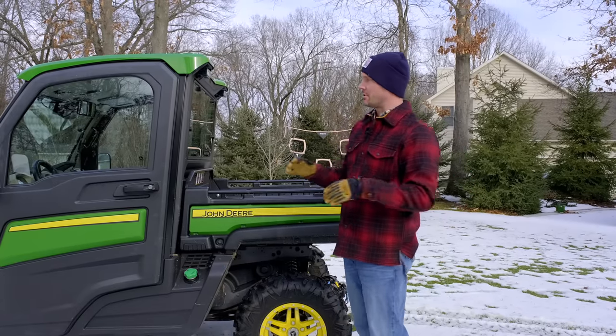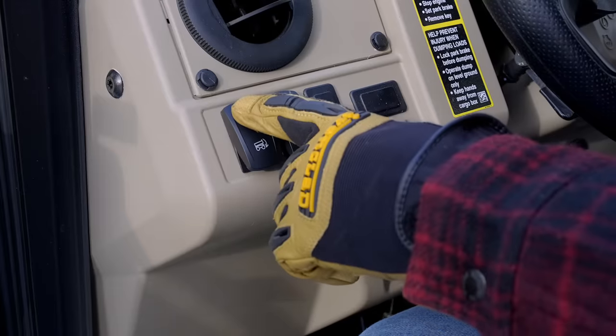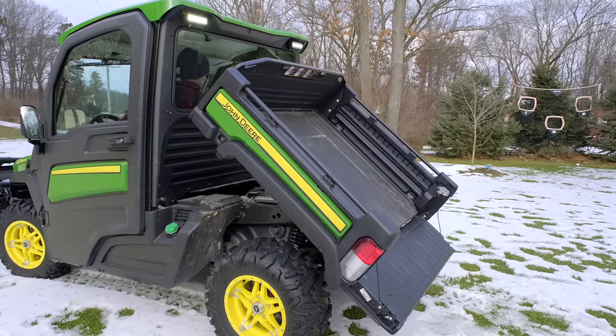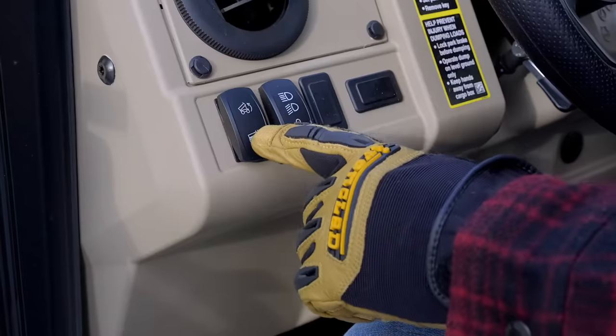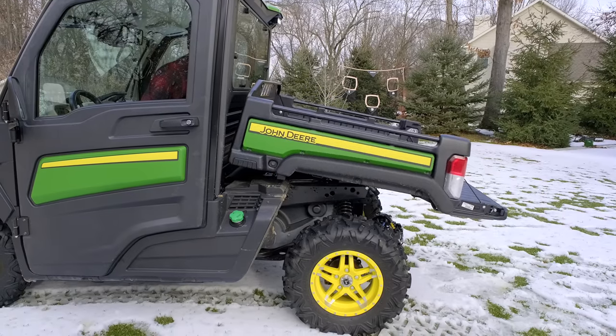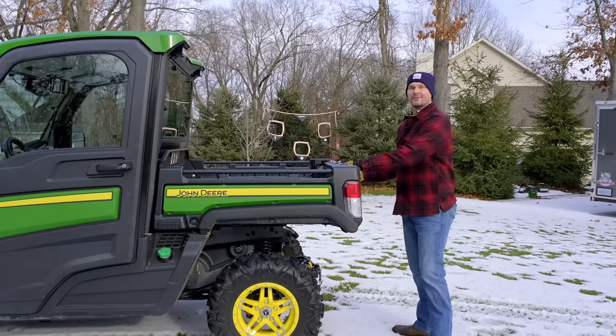I didn't save a ton over new, but I was paying cash and saved enough — a few thousand dollars — that it was nice. I've put a handful of hours on this and I'm still getting familiar with it. Even around the house here, I really love this power tilt bed. It's literally pushing a button to raise it and lower it — it's really awesome.